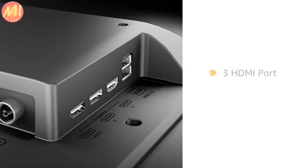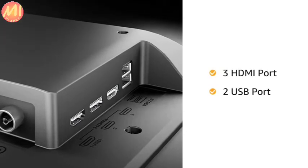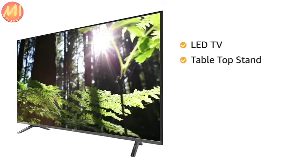The TV is equipped with 3 HDMI and 2 USB ports for easy connectivity. It has 20W stereo speakers with DTS HD sound. This LED TV comes with a tabletop stand,